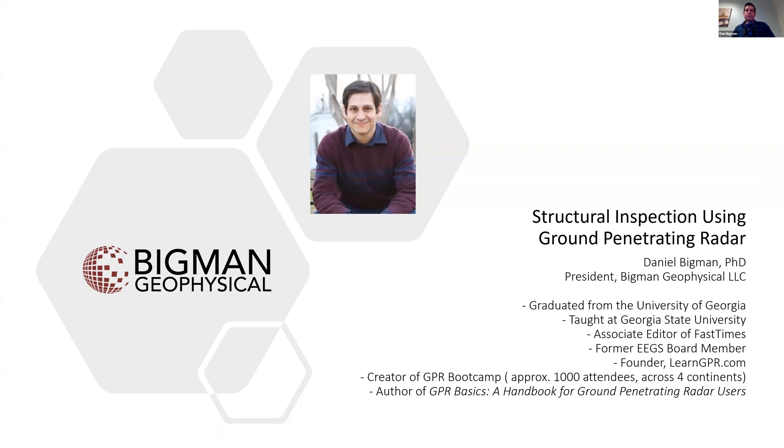I'm a former board member of the Engineering and Environmental Geophysics Society. I founded LearnGPR.com, which is dedicated to providing accessible and useful information to ground penetrating radar users. I created the GPR Boot Camp, which has had over 1,000 attendees across four continents since I started it four years ago. And I wrote a book called GPR Basics, a handbook for ground penetrating radar users.